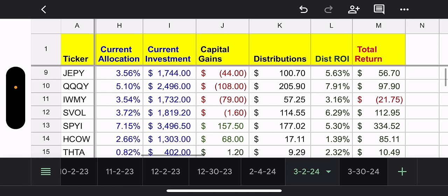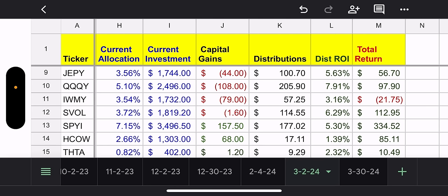JEPY, QQQY, and IWMY — I'll cover all three at the same time. JEPY is 3.56% of my portfolio, QQQY 5%, and IWMY 3.5%. Capital gain wise I'm slightly down on all of them, but they just had ex-dividend date so I was up before that. I always buy on ex-dividend date with these funds. Total distributions: $100 from JEPY, $205 from QQQY, and $57 from IWMY. Total return — I'm up on JEPY, up on QQQY, but IWMY I am down. They had a rough two months.